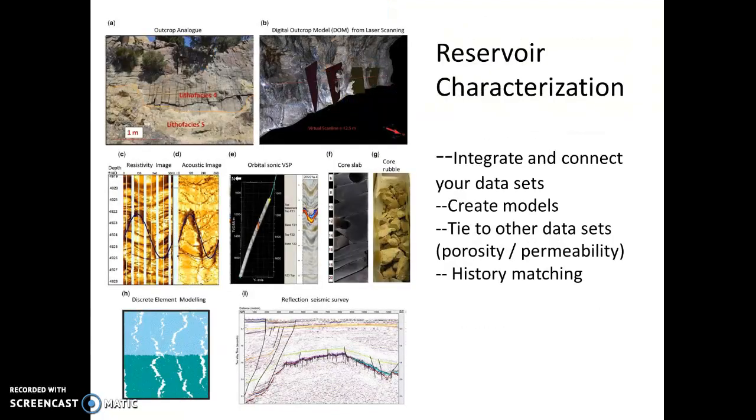Once you're at stage three, check out all the other information you might have and build it in: resistivity, acoustic images, well logs, orbital sonic logs, core slabs, rubble, whatever you have — descriptions — just find a way to digitize it. And then finally your reflection seismic surveys.